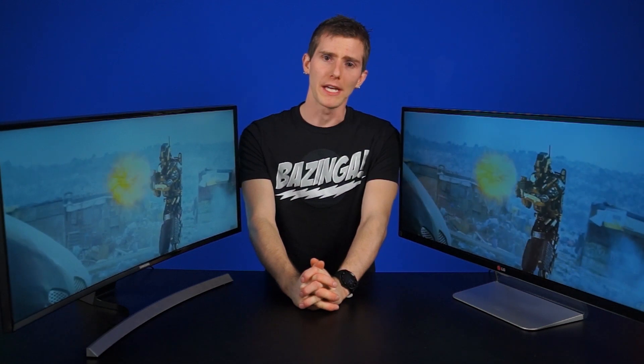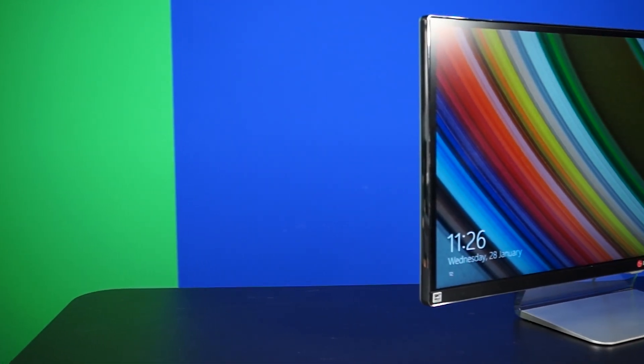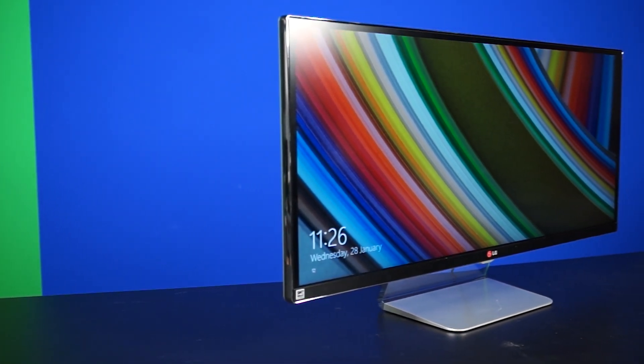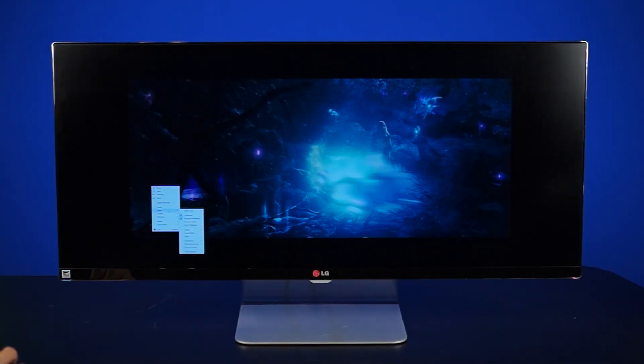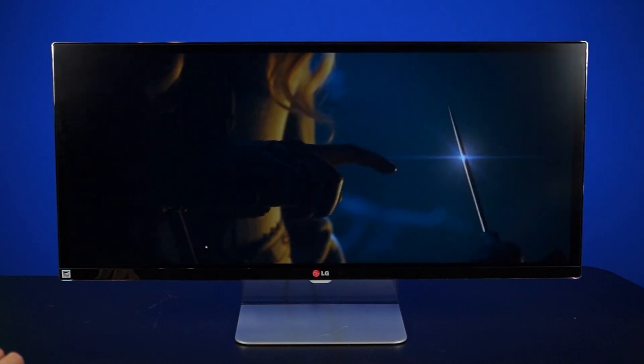Anthony spent about a week using this monitor as his main display and obviously fell in love with it. I personally used it as my main display for quite some time. He primarily games, edits photos, and watches movies on his computer, so it was a perfect fit. He did note that for TV shows or YouTube, it was a little disappointing knowing he couldn't use the monitor to its full potential and had black bars on the edge.